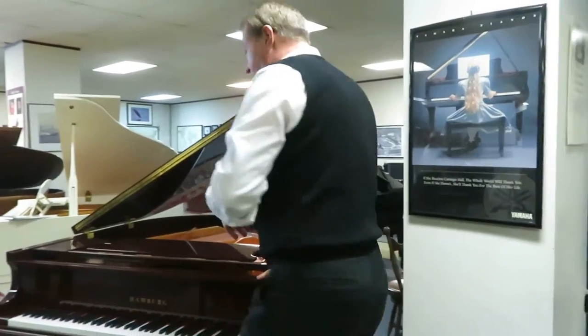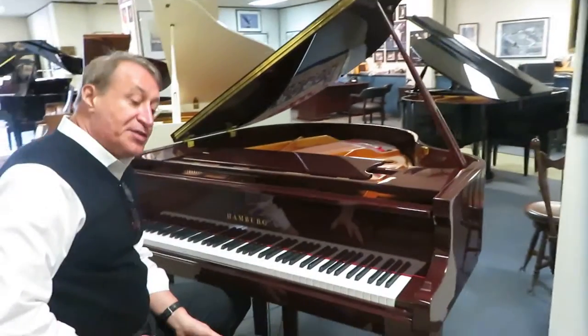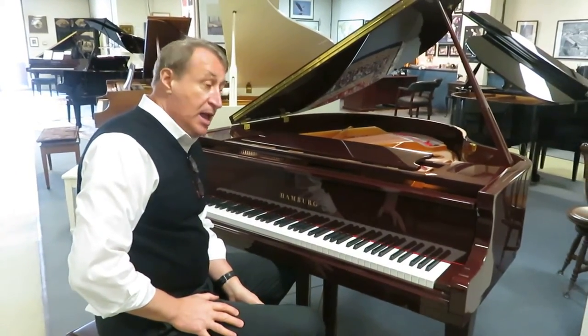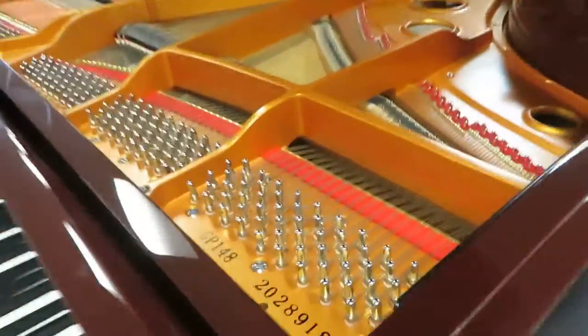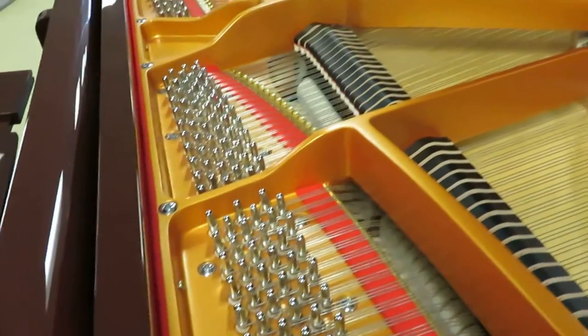This is a Homburg Grand, and it's made in the same factory that the Essex Grand is made for Steinway. And believe me, I would not carry a brand new piano that wasn't high quality. I don't carry any new piano that's not premium grade.